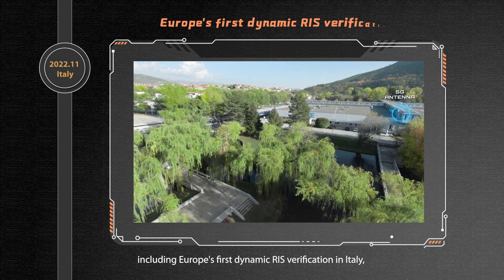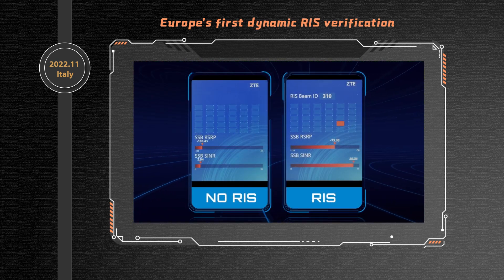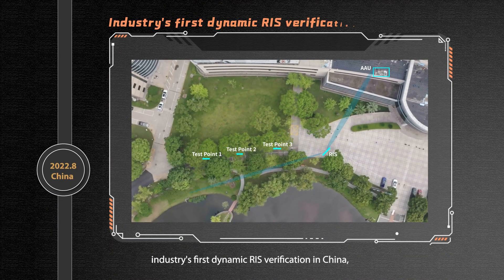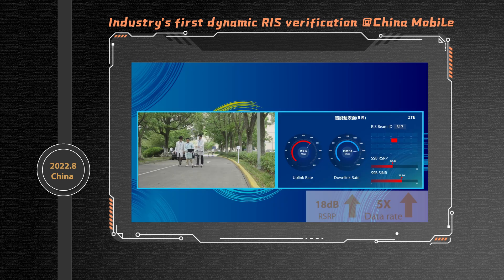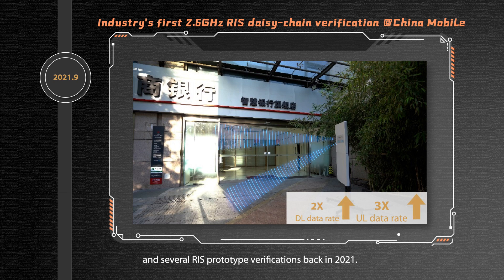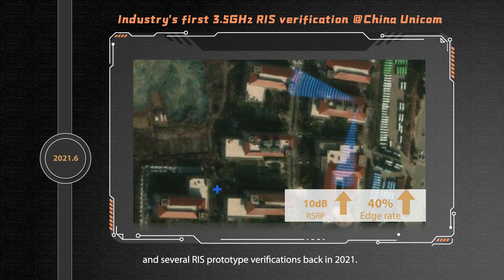These include Europe's first Dynamic RIS verification in Italy, the industry's first Dynamic RIS verification in China, and several RIS prototype verifications back in 2021.